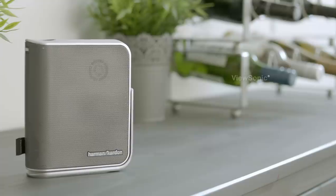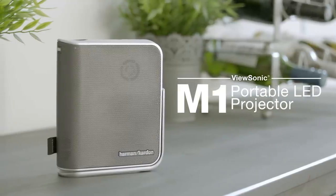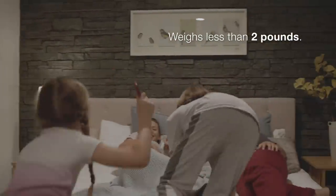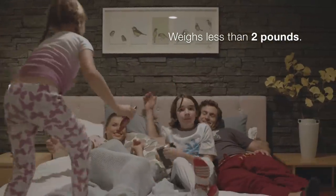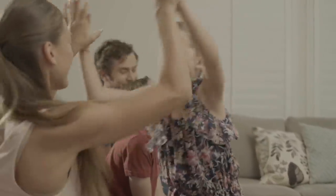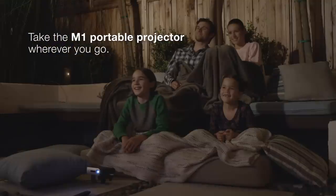Perfect for entertainment on the go, the ViewSonic M1 Portable WVGA LED Projector delivers power and performance in a portable package. Weighing less than 2 pounds, this palm-sized projector delivers convenient, big-screen entertainment wherever you want. Bring it from room to room in your home, or take it outdoors for a movie night in your backyard or your next camping trip.